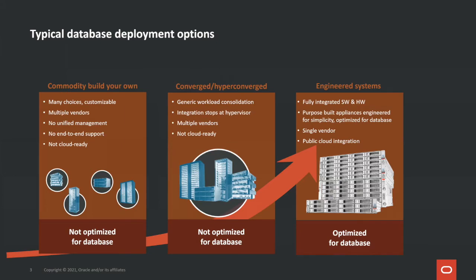Let's look at typical database deployment options. Many Oracle customers build their own database infrastructures. Some customers use converged or hyper-converged products, but both those options are not fully optimized for database workloads. We believe Oracle engineered systems like Oracle Database Appliance are best optimized for database workloads, and I'll show you why in this presentation.